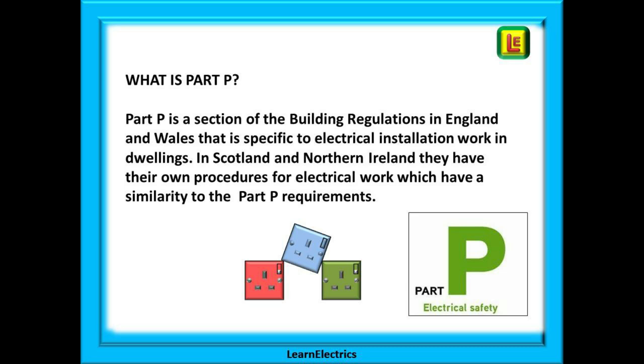What is Part P? Part P is a section of the building regulations that is specific to electrical installation work in dwellings in England and Wales. In Scotland and Northern Ireland they have their own procedures for electrical work which have a very close similarity to the Part P requirements, and generally if you understand the requirements of Part P for England and Wales you will find it easy to apply the same knowledge to work in Scotland and Northern Ireland. The wiring regulations BS 7671 apply to the whole of the United Kingdom.